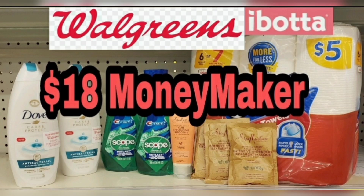Couponing with Tisa. Hey guys, I finally made my way to Walgreens for the week, so let's go in and do some of these fantastic deals that are still good until this Saturday.